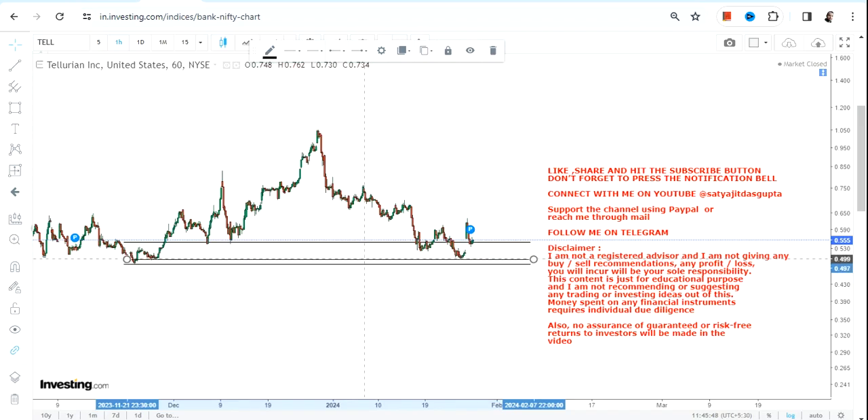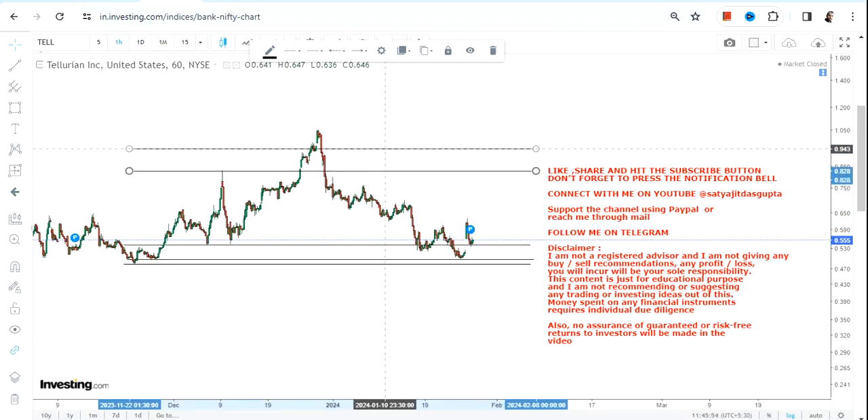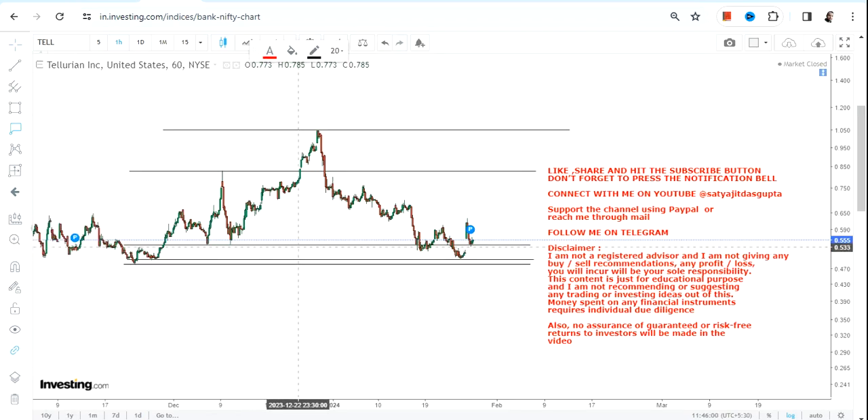Levels are very clear. It's all about the price, the level, and the movement. Let us see what is happening and what may potentially happen as far as Tellurian INC is concerned.